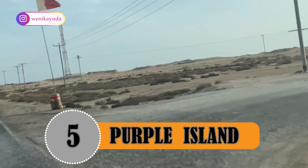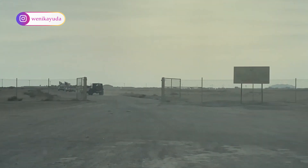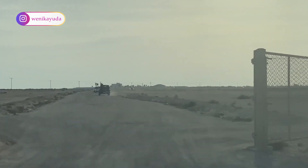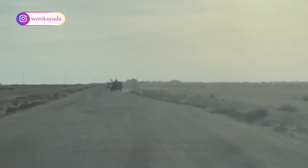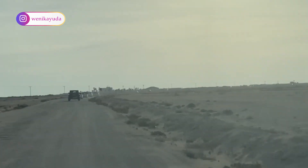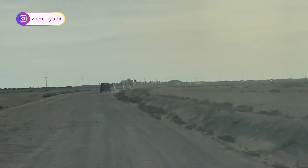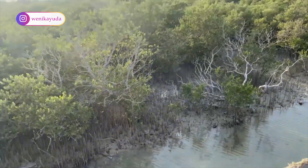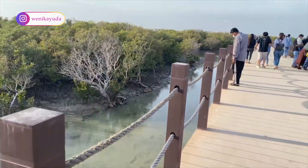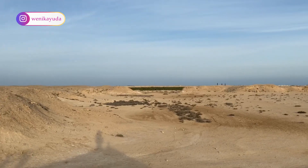Number 5: Purple Island. Purple Island has been named one of the best islands in the world by global travel site Big Seven Travel, ranking No. 14 on their annual list of the 15 best islands in the world. The island is located in the Al-Khawr area, about 50 km north of Doha — roughly an hour's journey. The island offers an ideal spot for nature lovers for strolling and exploring, with a mangrove forest and shallow lagoons as key points of interest.